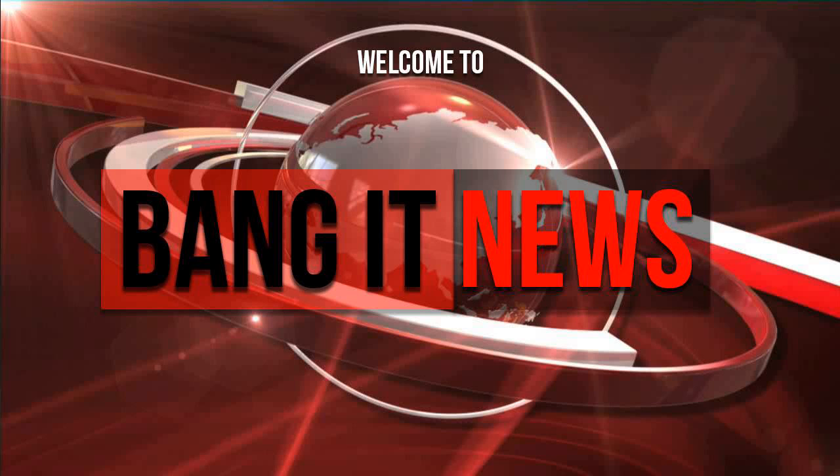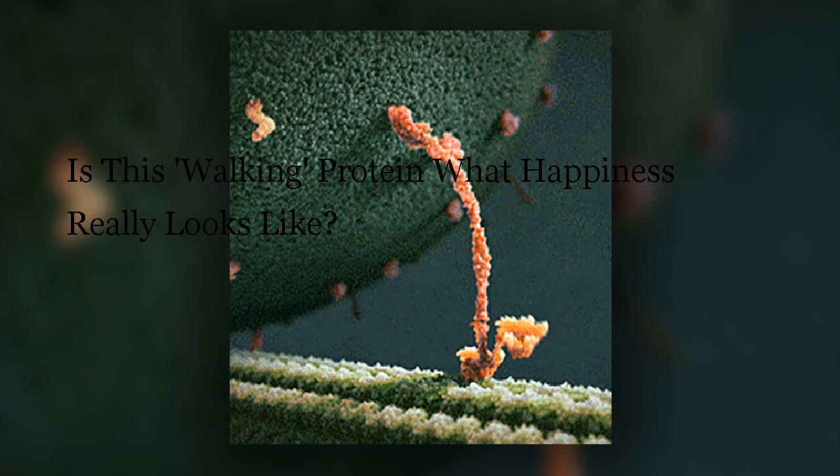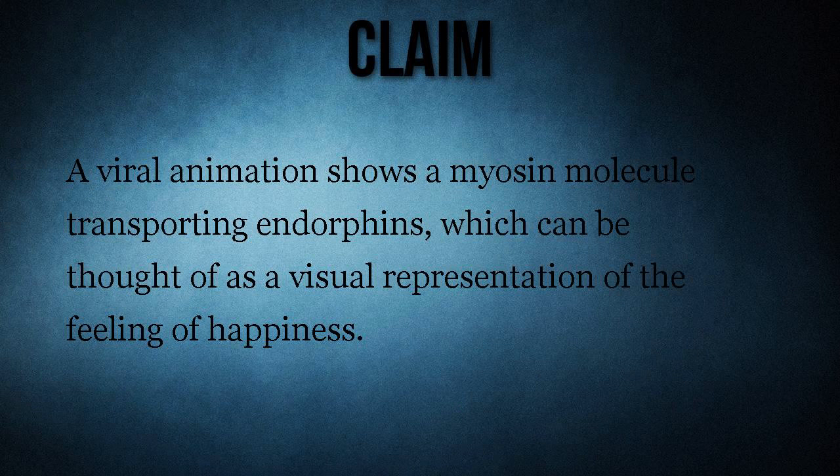Welcome to Bang It News. Today, is this walking protein what happiness really looks like? A viral animation shows a myosin molecule transporting endorphins, which can be thought of as a visual representation of the feeling of happiness.